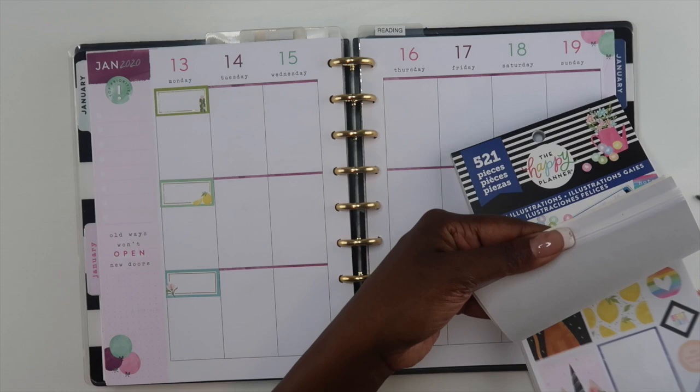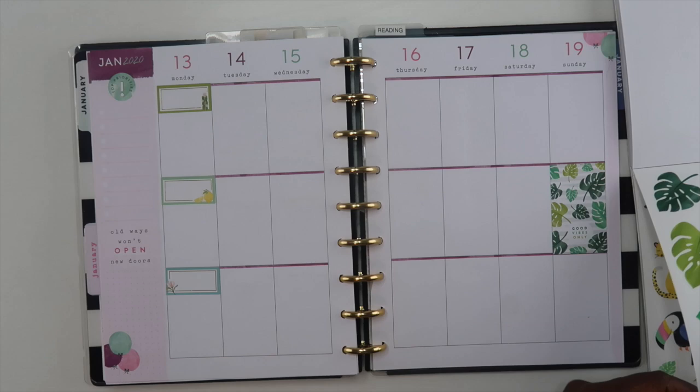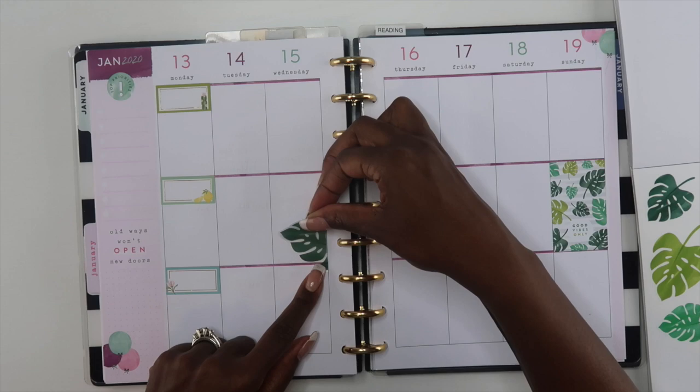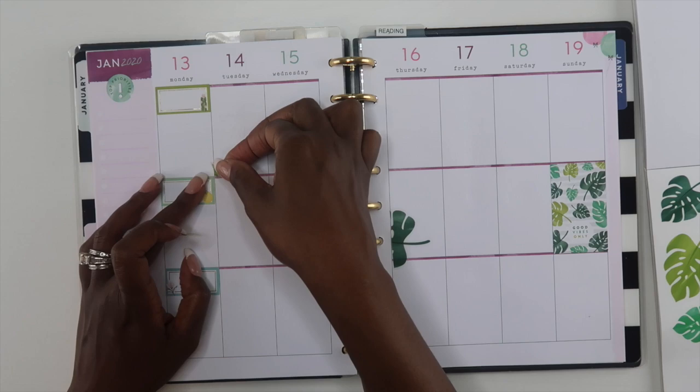The very first two weeks were very plain. I am going to decorate a little bit this week, but as you know with all of my planners, I decorate when I can — but I am very functional, so I make sure I'm using my planners no matter what. I don't want to hold off on using them because I don't have time to decorate, so certain weeks have a bunch of stickers and other weeks I have none.